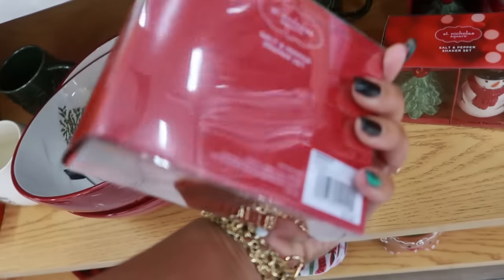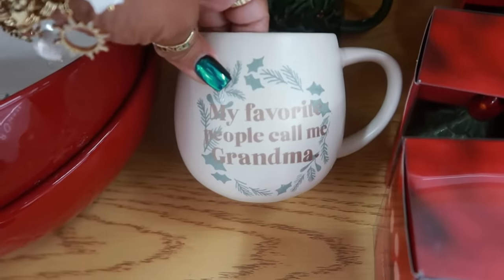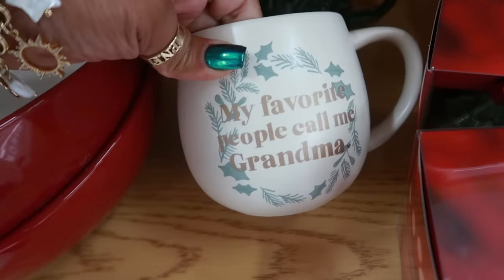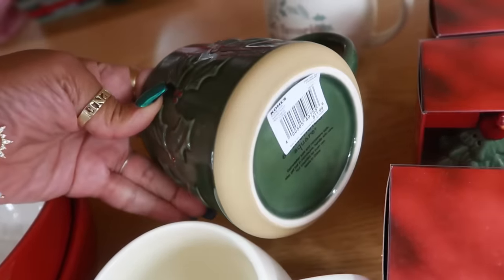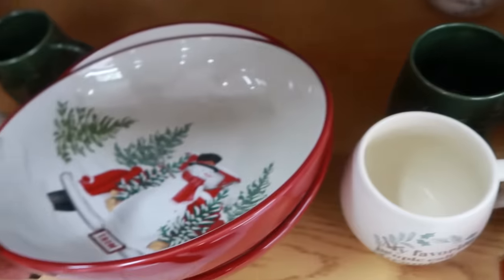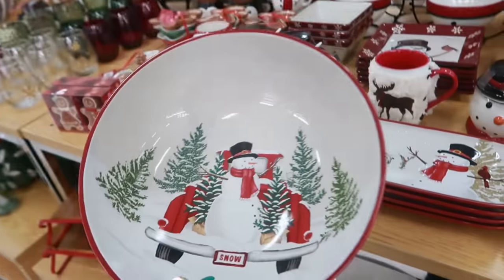Those are $15. Salt and pepper shakers, $13. And my favorite — 'People call me grandma' — I like that. That's $12. And this one is $12 as well.